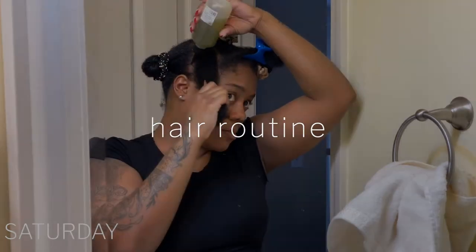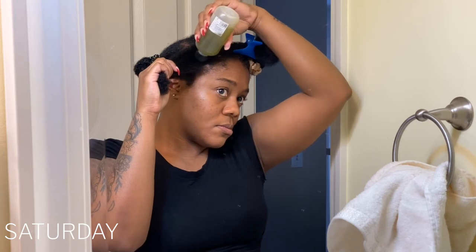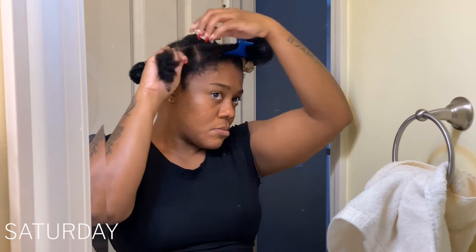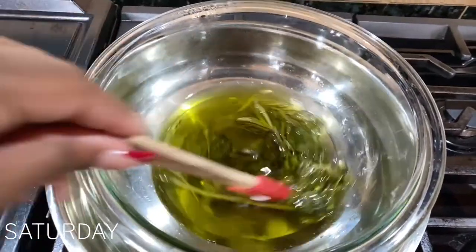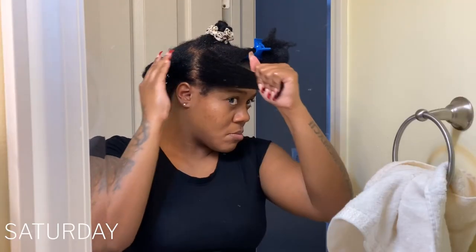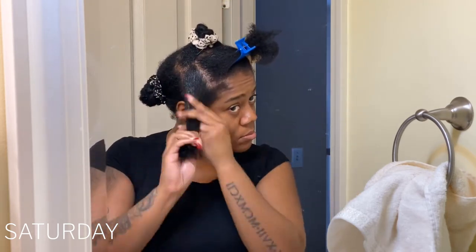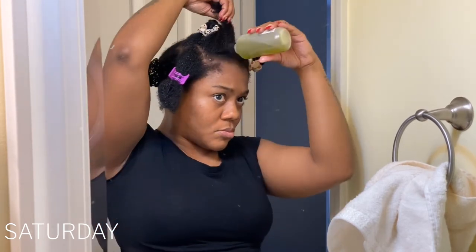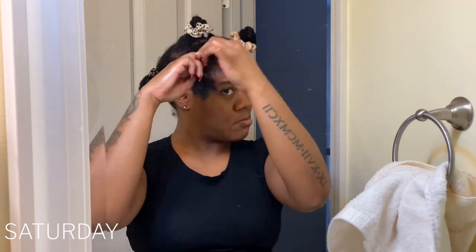In the winter time I like to make sure that I add a hot oil treatment to my hair care regimen, just so that my scalp and hair can have an extra boost of moisture and hydration and an extra layer of protection. If you have not seen my DIY herbal oil treatment, make sure you go back and watch that short and give it a thumbs up. Whenever I'm doing my hot oil treatment, I make sure I focus all over my hair but mostly on my scalp and on my ends. Definitely try this out if you are experiencing any type of winter dryness.